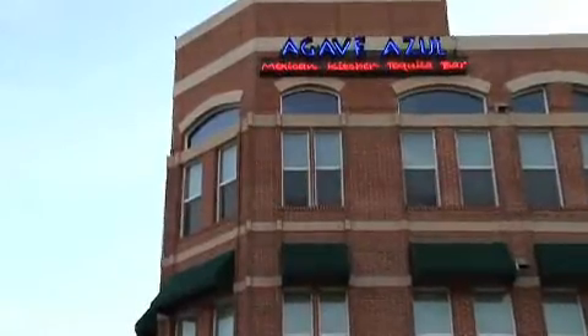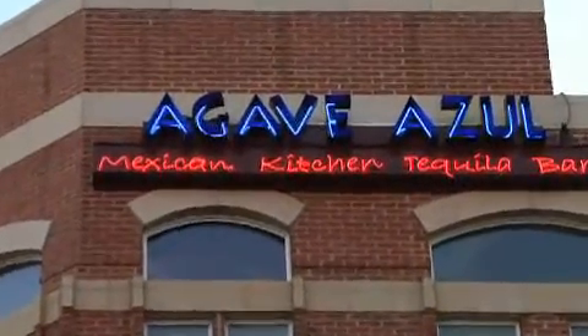Hello and welcome to Agave Azul, located right off of I-35 and Beltline. When you come into Agave Azul, you'll be welcomed by a warm, rustic hacienda feel.